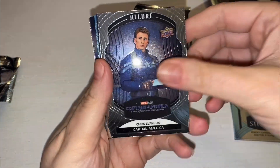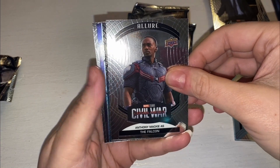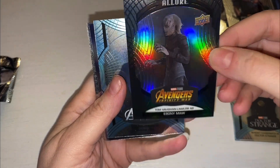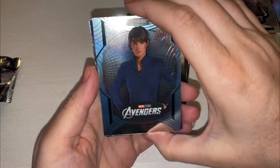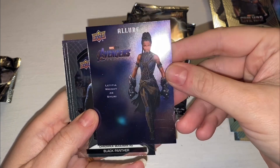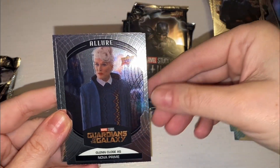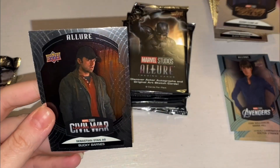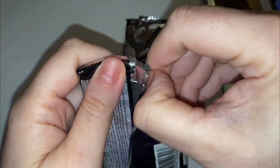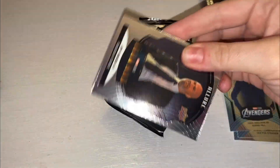So now we have Captain America, Agent Phil Coulson, and the Falcon. Go and check out our other box breaks, guys — we pulled something with Anthony Mackie. We have another black rainbow, Ebony Maw. We have Maria Hill in the blue, and an Okoye character profile. You should get four character profiles. And we've got Black Panther, Nova Prime, and Bucky Barnes.